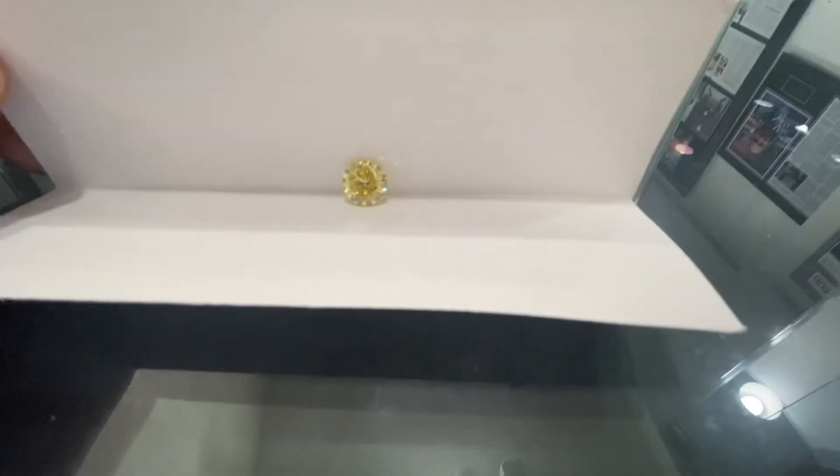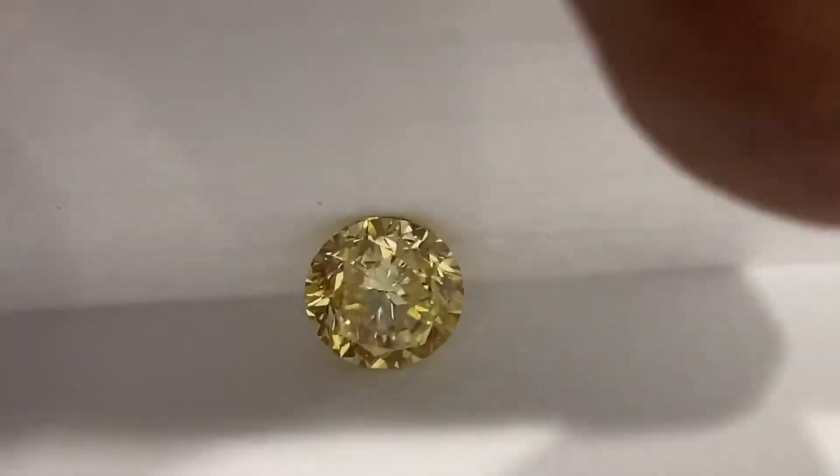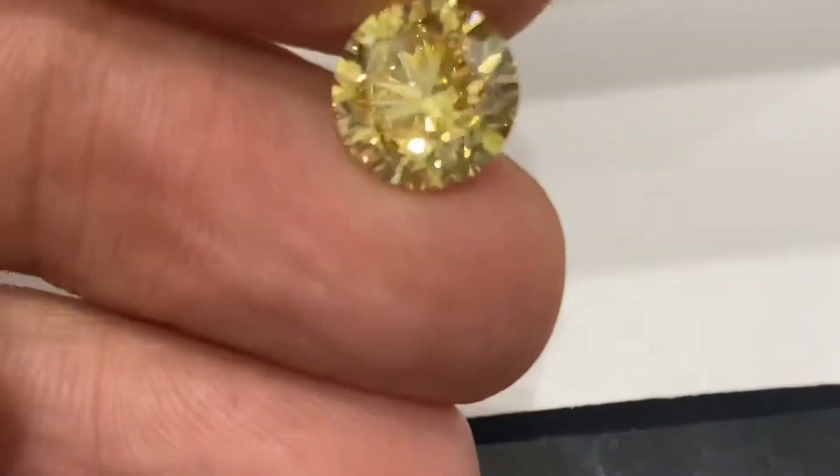The round diamond will make any diamond look whiter, and when you're cutting a yellow diamond you want it to look yellower to get the vivid grade. This is a fancy vivid yellow — it almost never happens in a round diamond.